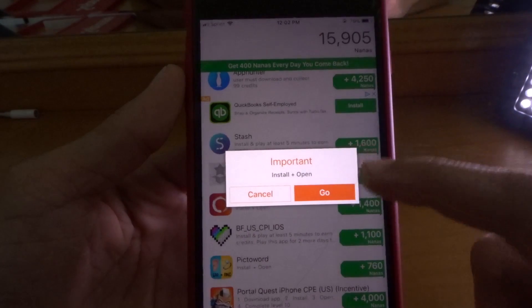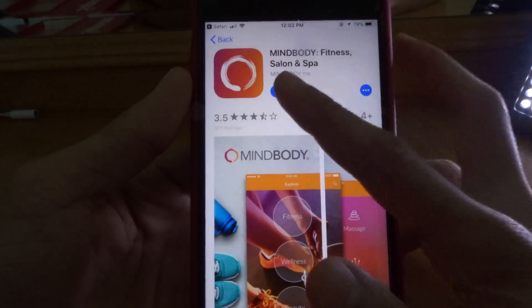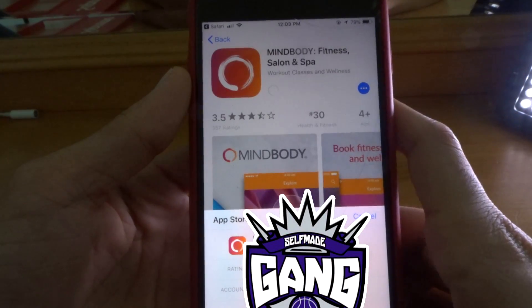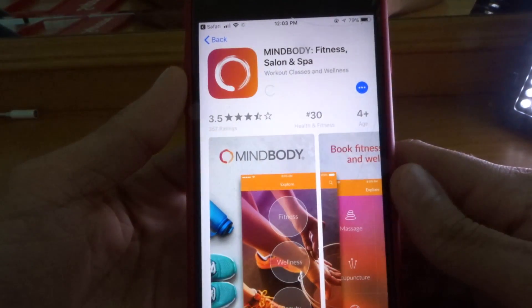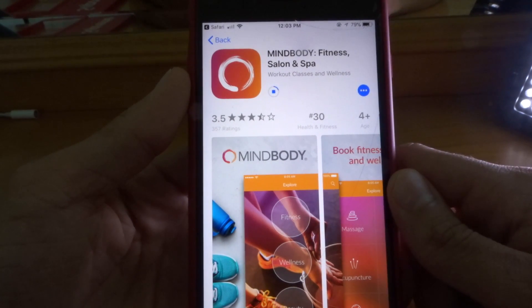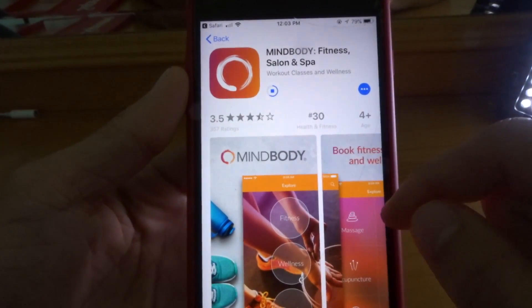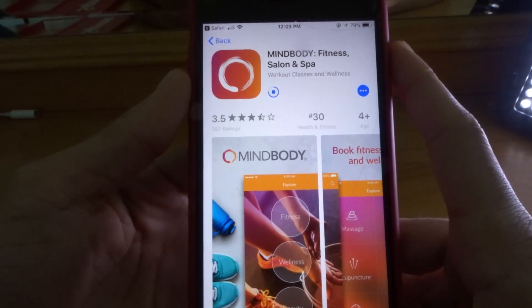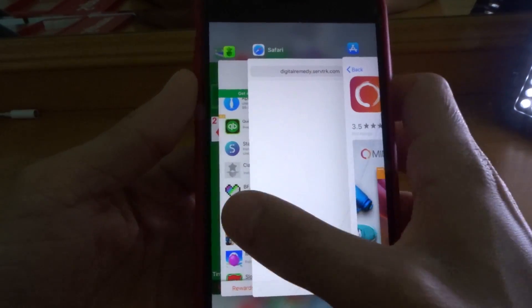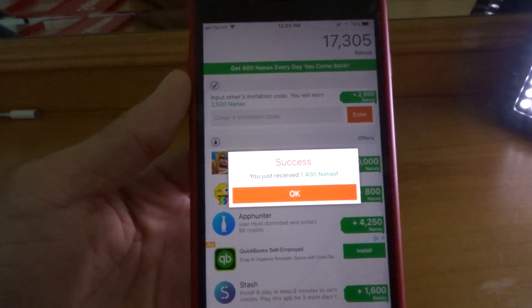We're going to do MindBody too. As y'all see, we're going to the app. We're going to download that. I have no business using this app right here, so of course I'm just going to open it and delete this. This is what you want to do once you let it download — you want to go back to AppNana. Boom. A quick 14, honey. And we on the way to some free V-Bucks.